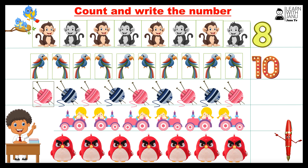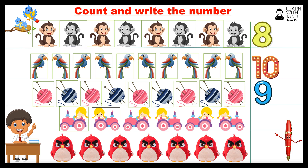One, two, three, four, five, six, seven, eight, nine. Number nine. One, two, three, four, five, six. Number six.